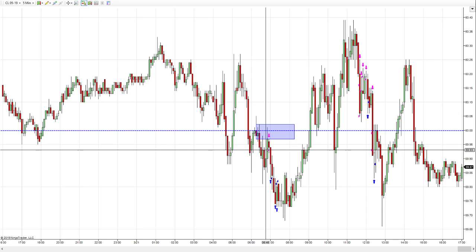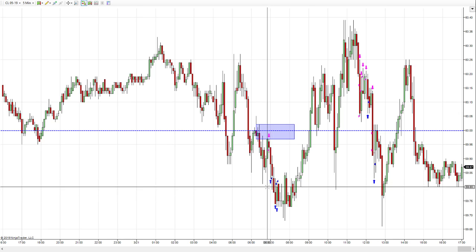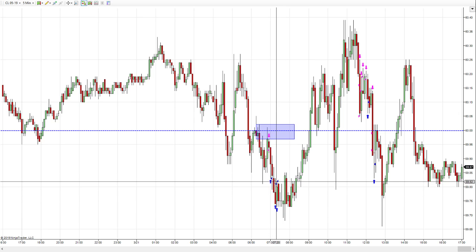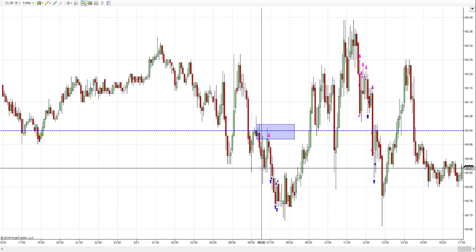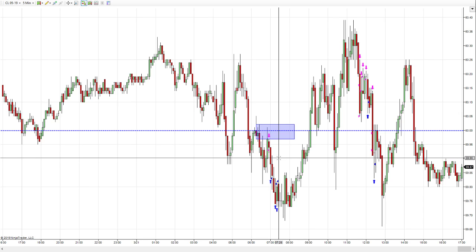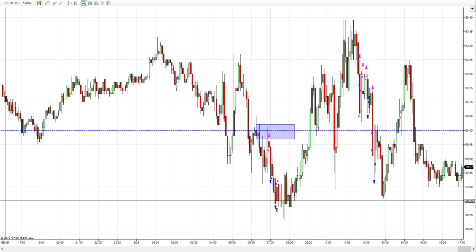I entered at 59.93. I took one contract off at 83 — that's a hundred dollars — and then I got 82 and 81 on the other two, so about 330 to 340 dollars off that trade. I closed that out right there at 7:25, so that's a little over 300 dollars.